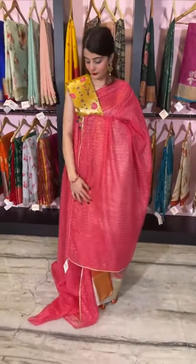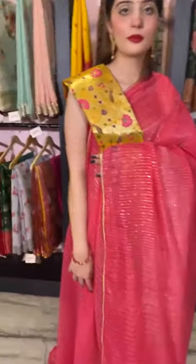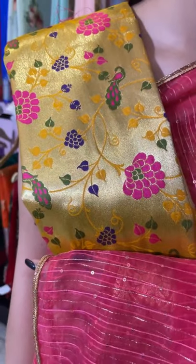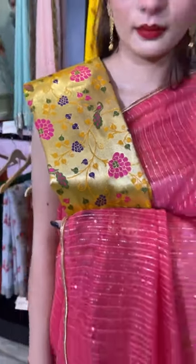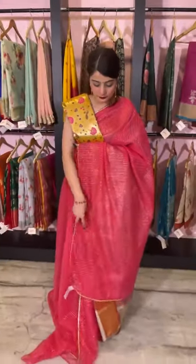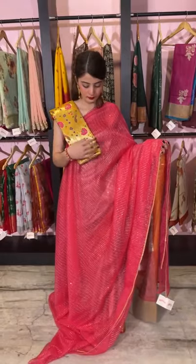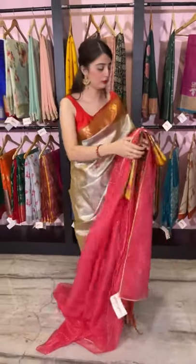We have clubbed this with a pure Paithani blouse piece in yellow shade — so the combination is pink and yellow. I'll give you a closer look of the blouse piece. It's a traditional pure Paithani blouse piece on silk with a multiple color combination. The price of the saree is 5,200 rupees. Let's move on.